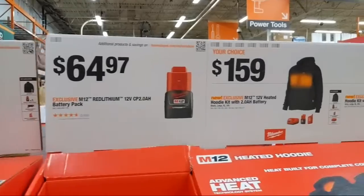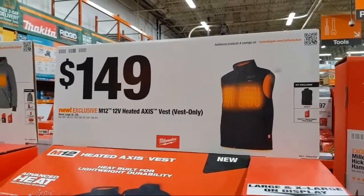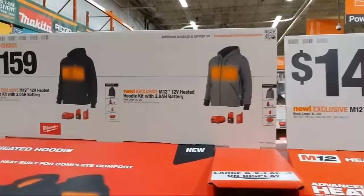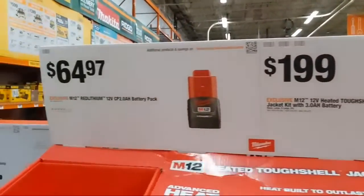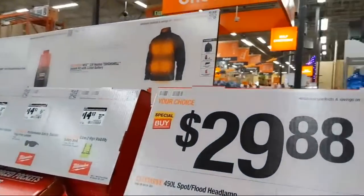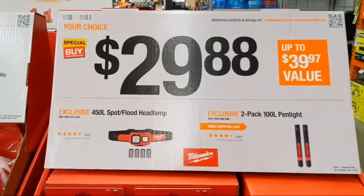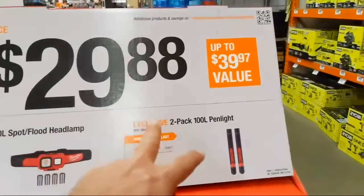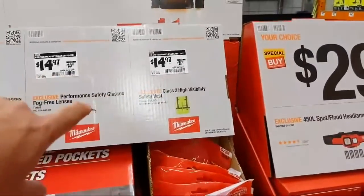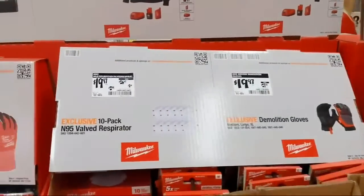Heated gear is like fashion — they don't necessarily make the same styles every year, so if there's something you like, get it. They also have personal lighting solutions: a 450-lumen spot/flood headlamp at $29.88, a two-pack of pen lamps at $30, high-viz safety vests, eye protection, and gloves.